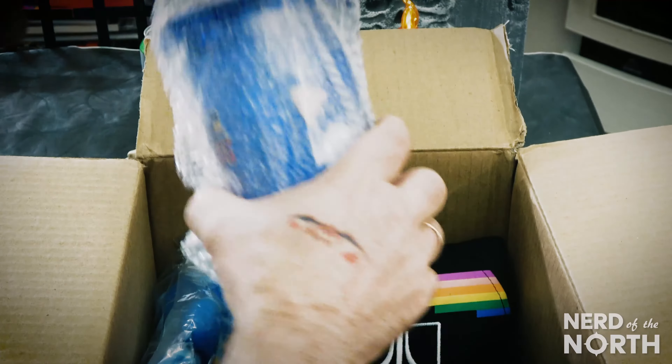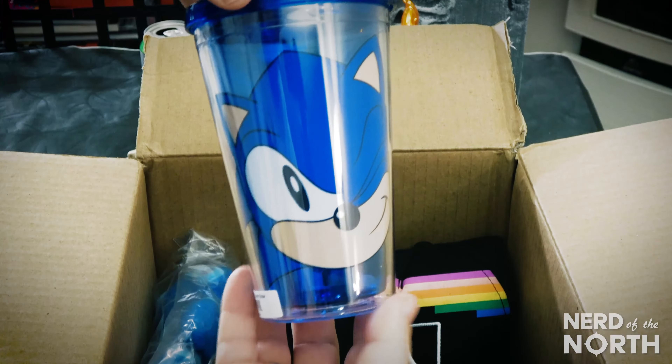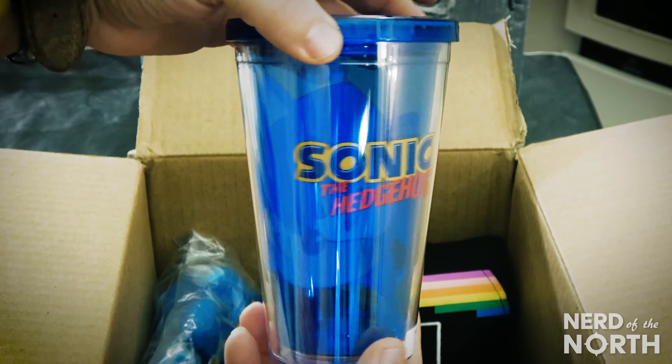Let me show you what's inside — it's pretty cool. First up, check that out. Sonic the Hedgehog Cup. Really cool.